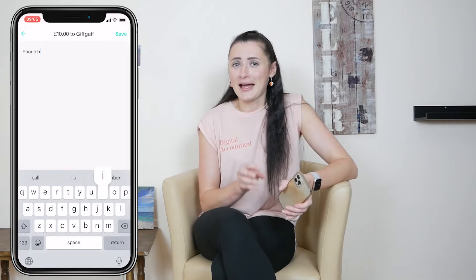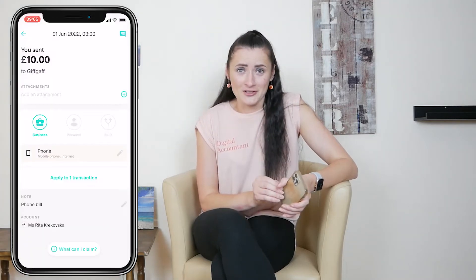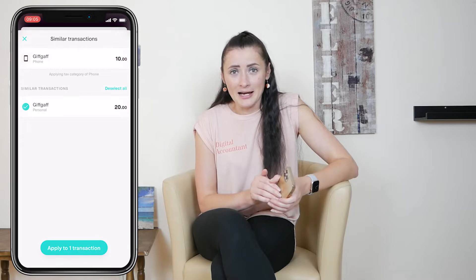Also, you can split transactions on the mobile app. For example, if you have £100 and you need to split it between personal and business, you can do it on the mobile app, but you cannot split transactions on Coconut Web. So it is a mobile phone-based accounting software.